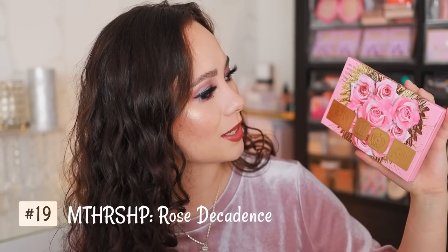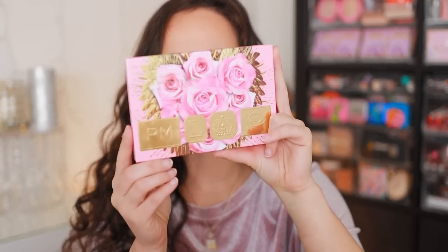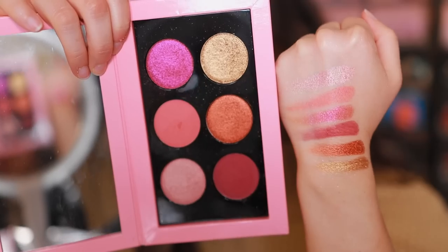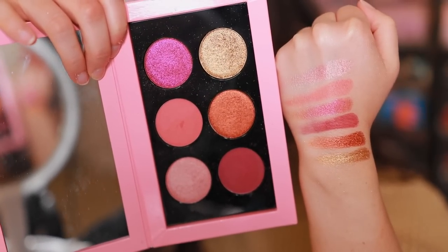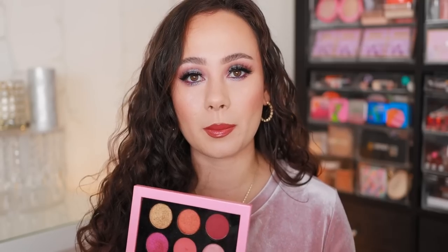Number 19: we have the Mothership Rose Decadence — a baby Mothership. You'll see a theme here of many, many rose-toned palettes. This one is very, very pretty and I like it, but the quality here is a wee bit more dry than what I'm used to from Pat McGrath's formulas. I really noticed this in Golden Opulence as well — they were not up to snuff with the rest. But I really like the tones she put in here. The rose tones are repetitive but very, very pretty. I like it, but it's another rose palette.